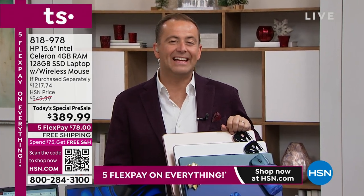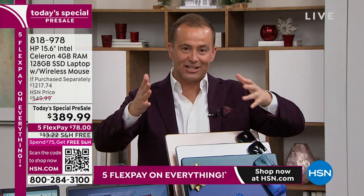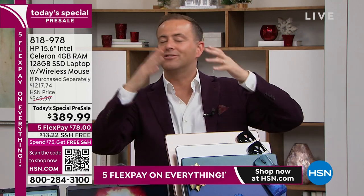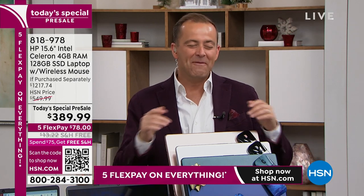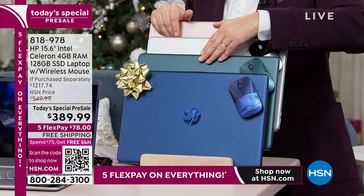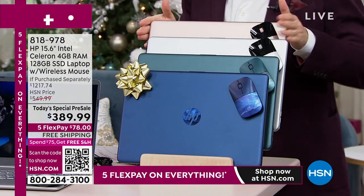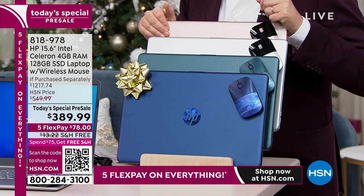We are six minutes remaining on this only presentation today. It's $389.99 — a truly groundbreaking price on a laptop with all these features and the mouse. It is like Christmas. Blue is the bestseller; the brand new world-launched Peacock Teal is in second place. Free shipping and handling and a FlexPay of $78.